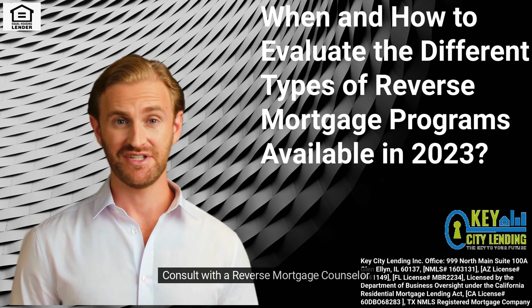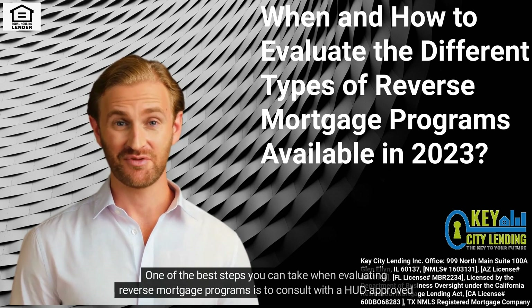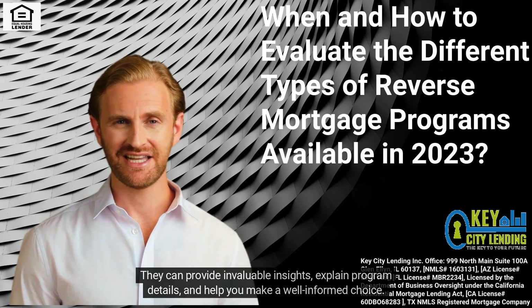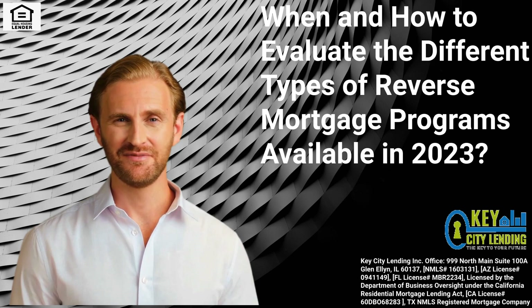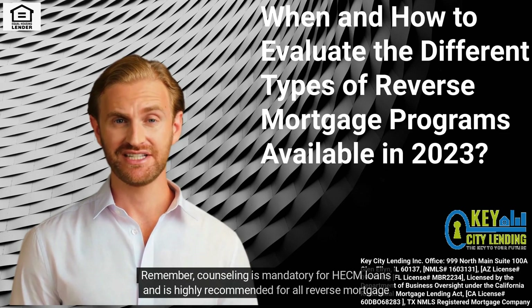Consult with a Reverse Mortgage Counselor. One of the best steps you can take when evaluating reverse mortgage programs is to consult with a HUD-approved reverse mortgage counselor. They can provide invaluable insights, explain program details, and help you make a well-informed choice. Remember, counseling is mandatory for HECM loans and is highly recommended for all reverse mortgage applicants.